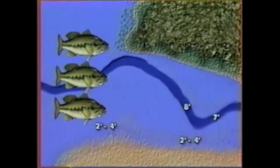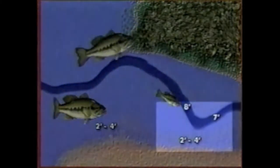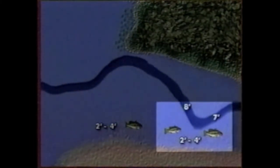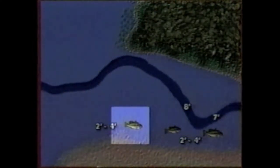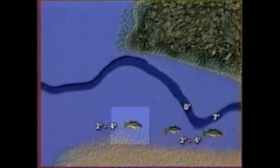The area Larry is fishing today has been most productive in the two to four-foot range near the creek channel that drops off into eight feet. Areas such as points or humps with scattered grass has definitely been the key to today's fishing.